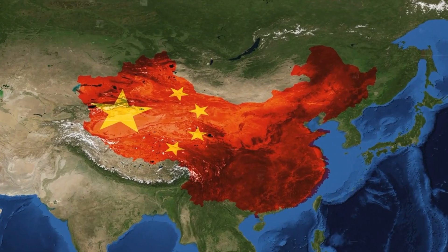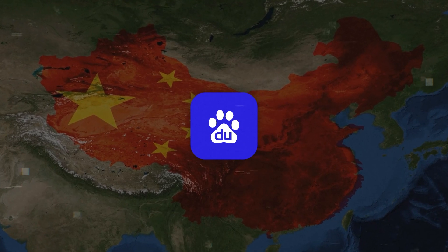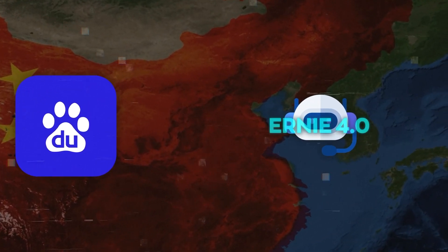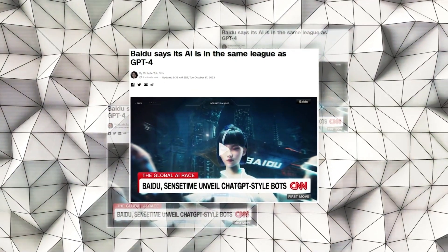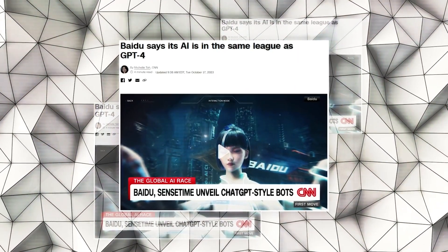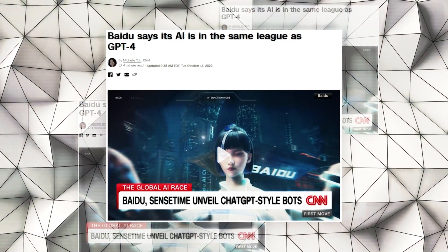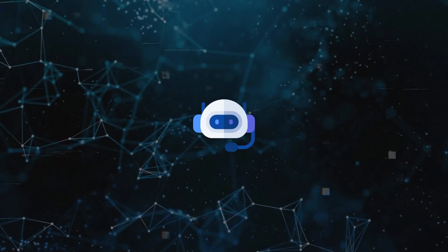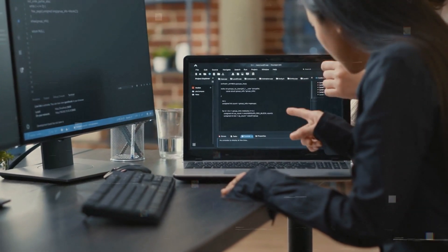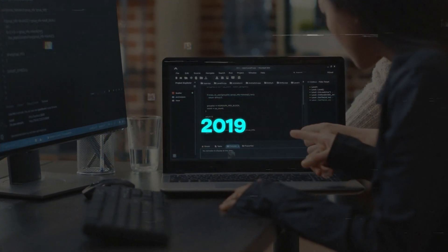Now let's talk about a huge announcement that just came out of China. Baidu, the company behind China's largest internet search engine, has unveiled its latest generative AI model, Ernie 4.0. They claim it's on par with OpenAI's GPT-4, the most powerful AI model in the world right now. Baidu has been developing Ernie — short for Enhanced Representation through Knowledge Integration — since 2019. This model learns from different knowledge sources to better understand the world.